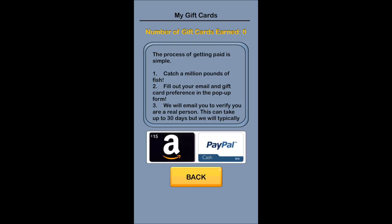At the time that I'm shooting this video, all you need is a million pounds of fish and you'll be able to redeem a $15 Amazon gift card or a $15 PayPal cash reward. So I'll show you real quick how the whole thing works.